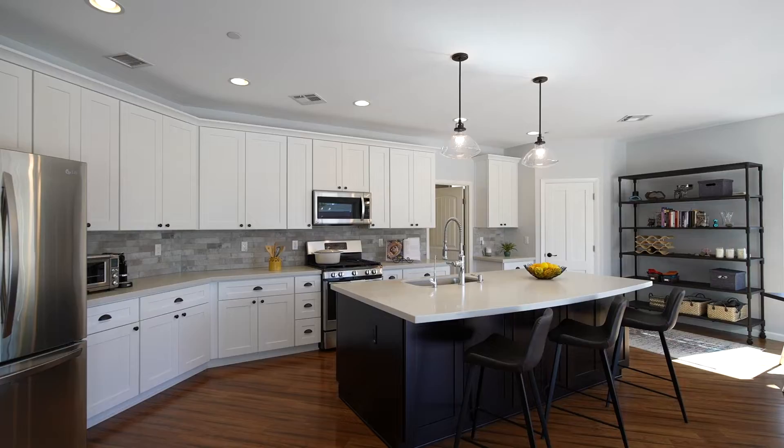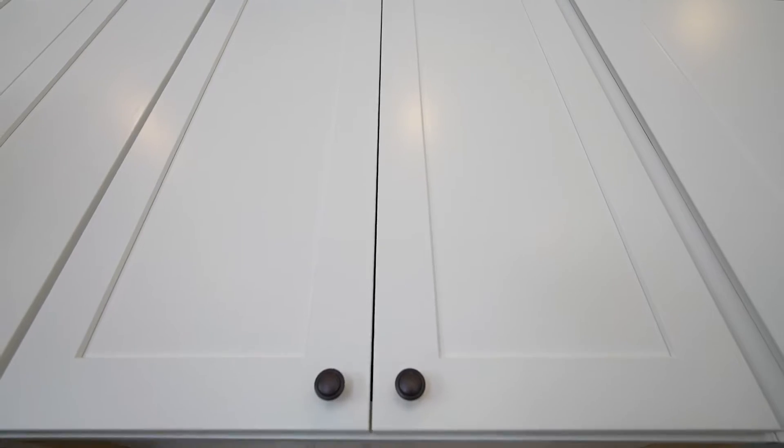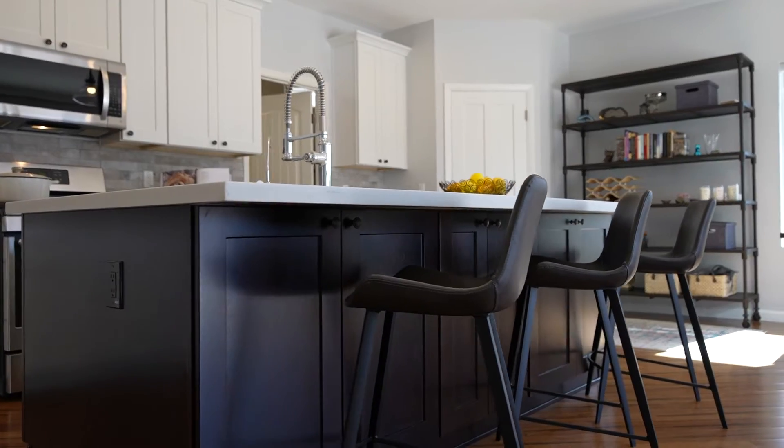Speaking of kitchens, this one has everything: a gorgeous gas range, custom cabinetry with tons of storage, and a huge island — not to mention the views.